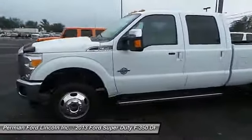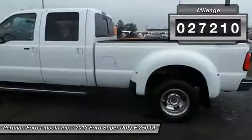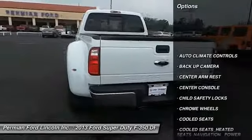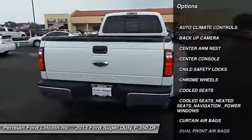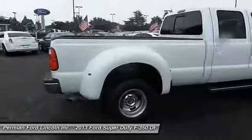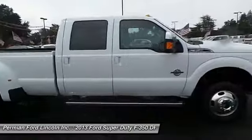Ford F-350 Super Duty — this vehicle has less than 30,000 miles. Here are some of this vehicle's great options: steering wheel audio controls, navigation system, heated seats, power sunroof, traction control, dual front airbags, keyless entry, climate control, center armrest, power door locks.